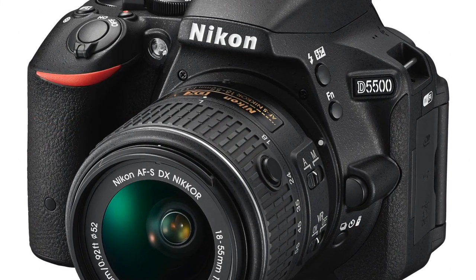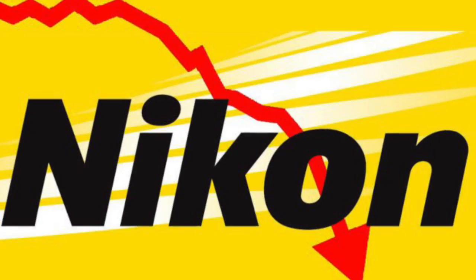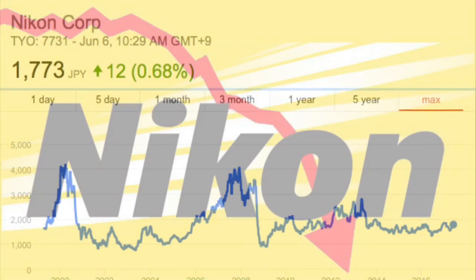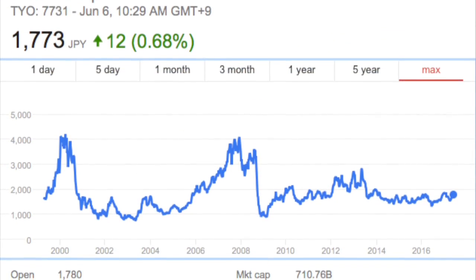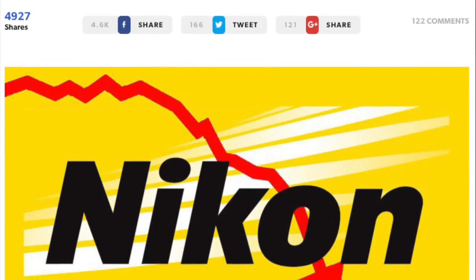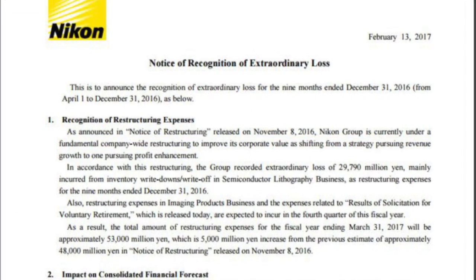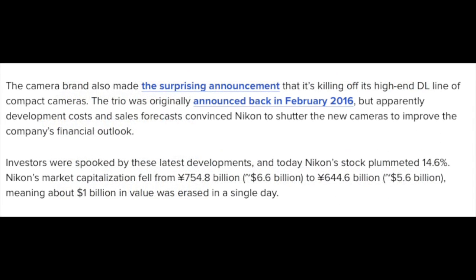I've also switched over to the D5500, which I found to be very good — it had a great sensor and produces great results. The thing that's interesting is I do like Nikon, but their management is terrible. I'm not talking about US management, I'm talking about Japanese management, because if you look at everything Nikon has done for the last five years it's led to lower and lower sales.